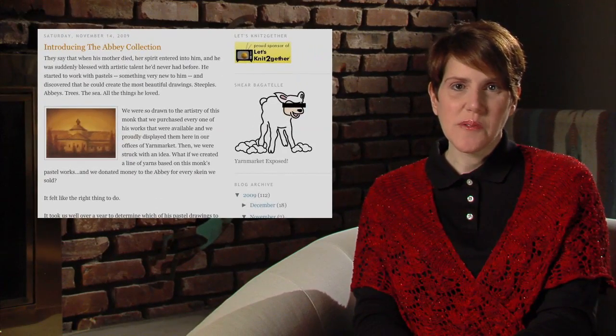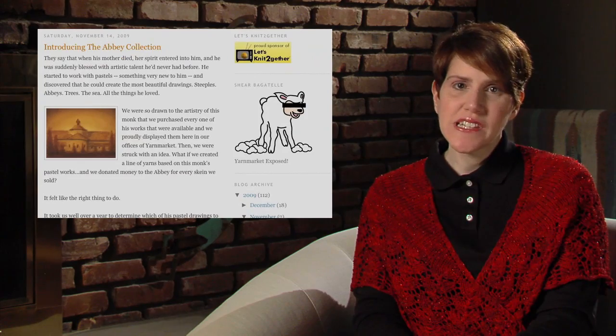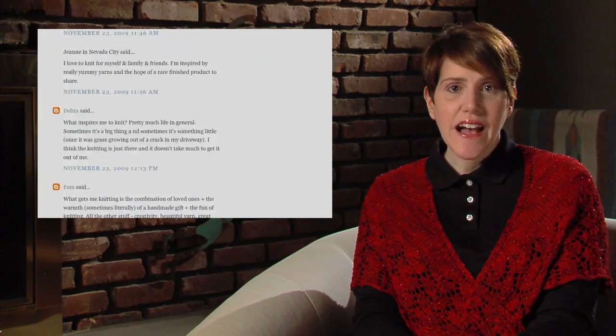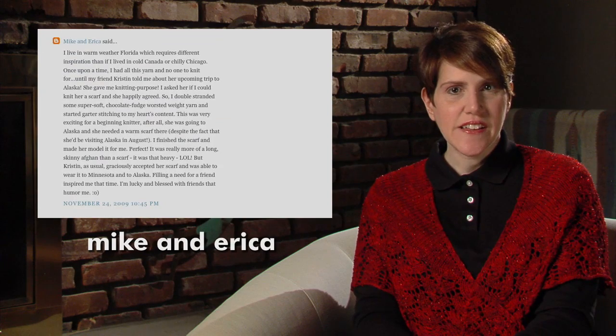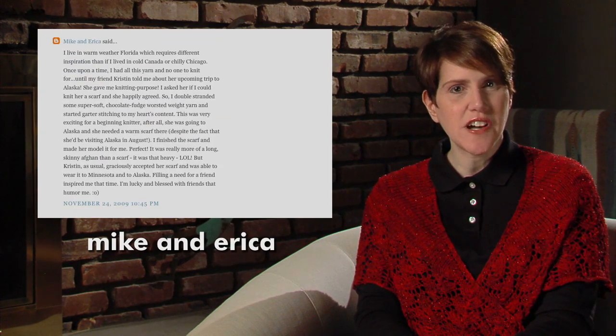And remember, if you happen to be shopping at YarnMarket.com, leave a comment at checkout thanking them for sponsoring our show. Thank you all for your great comments about what inspires you to knit. Many of you had some really touching stories about how you started and what keeps you knitting. The winner of the Abbey Collection yarn is Mike and Erica from Orlando, Florida. Please contact Deb at YarnMarket to pick out your color choice and give them your address to ship the yarn.